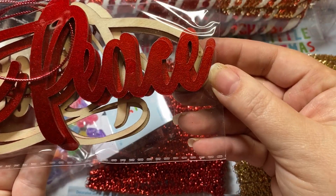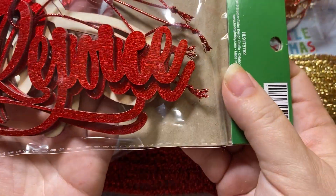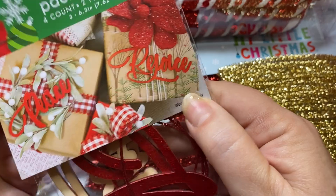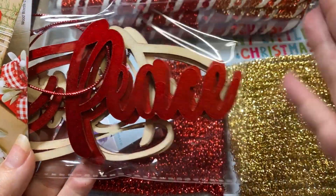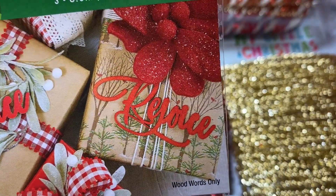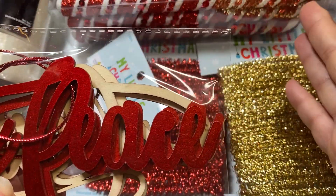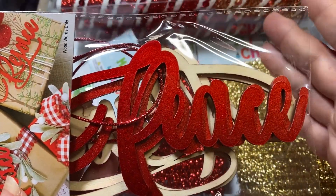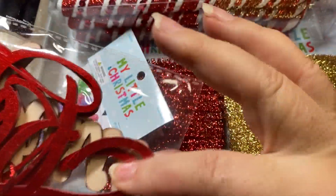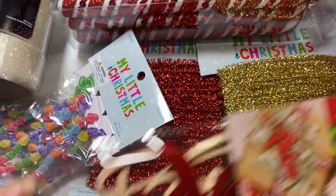I loved these words. This one says peace and this one says rejoice. They're already painted and everything, so all I have to do is put them on a bag or on a project. These are $1.50 for four and they're already painted. At the Dollar Tree when you buy the words, it's three for a dollar and you have to paint them yourself. So these are a great time saver - and if I wanted to glitter them up, all I have to do is that. I'm super excited about these beautiful words of peace and rejoice.